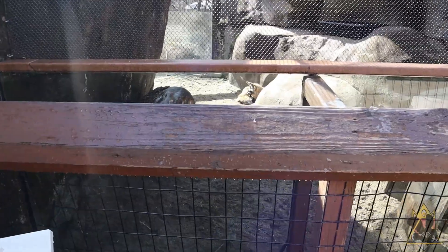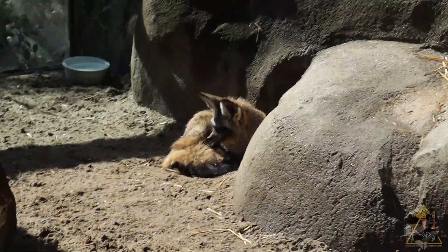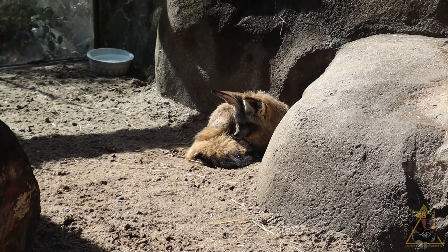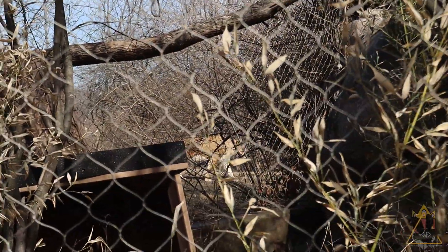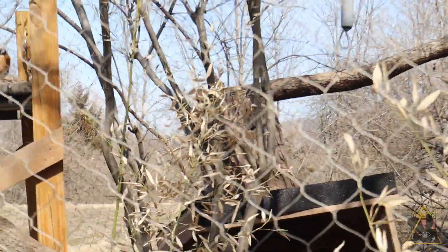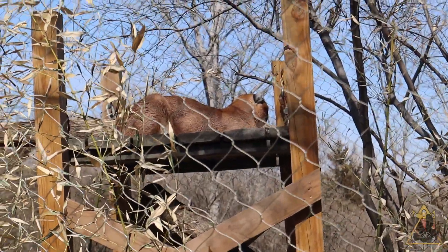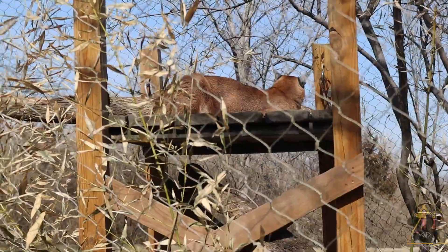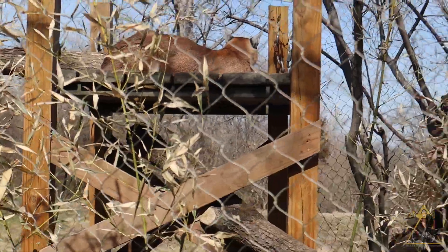Oh hello! There we go — the bat-eared fox. It's probably a bit larger than its neighbor the fennec fox and has a fluffier coat. Look at him! The caracal is out there too, and it's not the only cat out. It's always interesting — the caracal can obviously see the lions, but do you think the lions even notice the caracal? Do you think they even care?